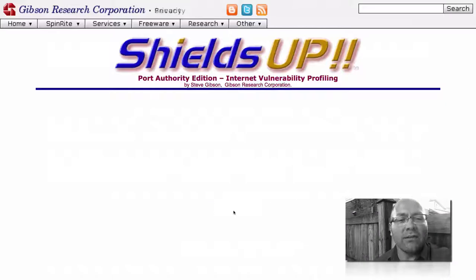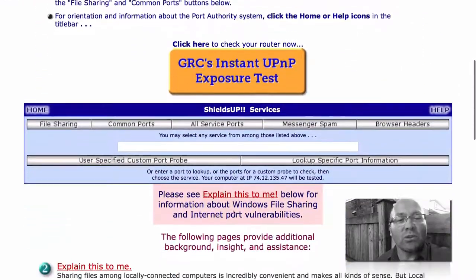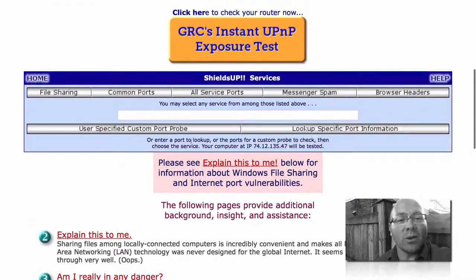Shields Up allows you to have GRC, his company, do the port knocking so to speak, and to see if your router at your current location responds to any of the common ports out there.